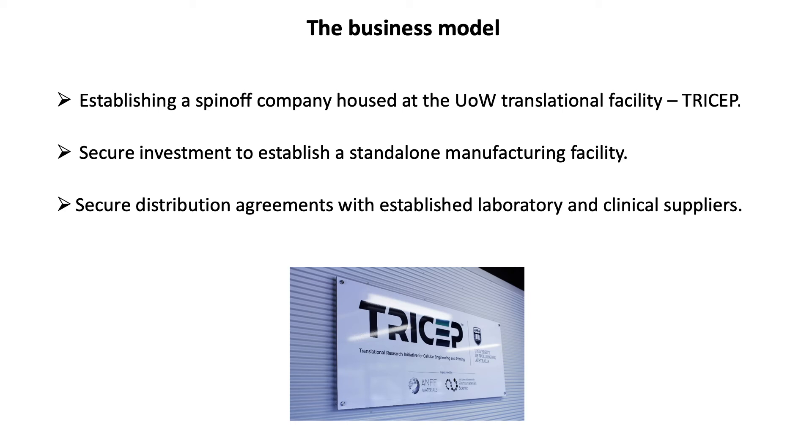We will secure investment to establish a stand-alone manufacturing facility for the integrated system and secure distribution agreements with established laboratory and clinical suppliers.